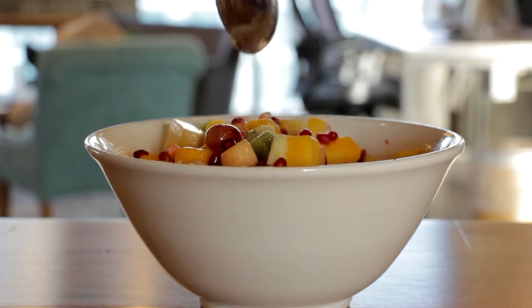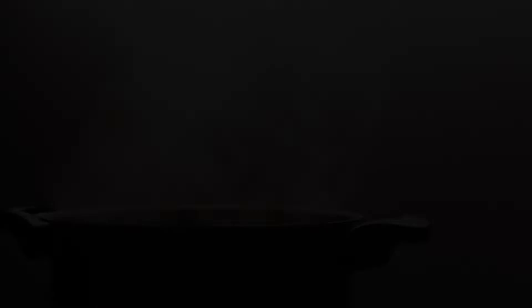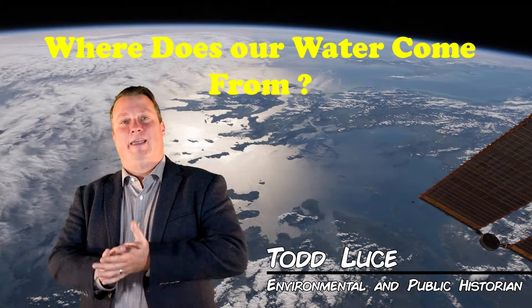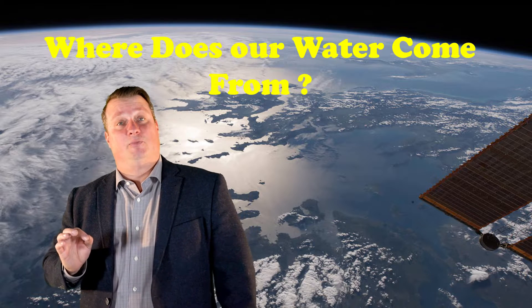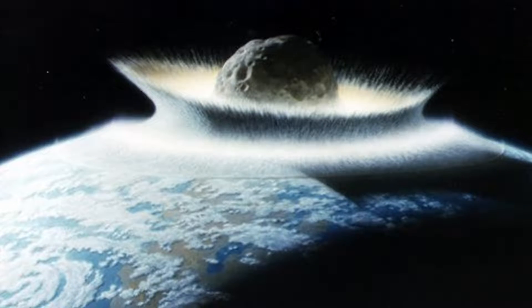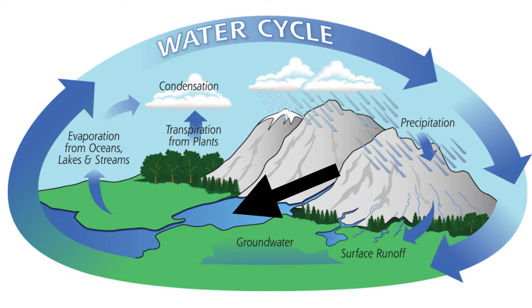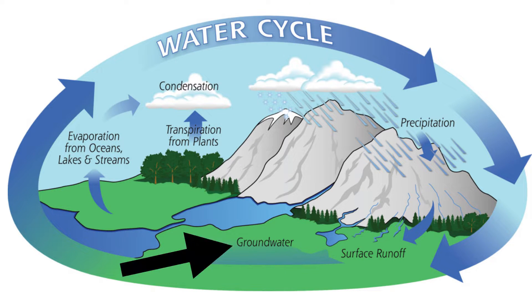So the next time you sit down to dinner with your family, think about how much water is needed just to grow the food you're eating. The water on our planet is an ancient and limited resource. Many scientists believe our water originated from asteroids that slammed into our planet millions of years ago, meaning the water we use today was used by the ancient Egyptians and even the dinosaurs. Let's have a look at the water cycle: icy snowpack melts and makes lakes or natural reservoirs and fills underground aquifers, water evaporates all over again, and the water cycle continues.